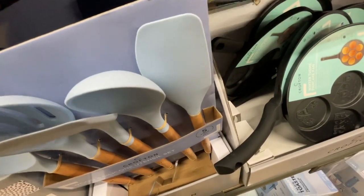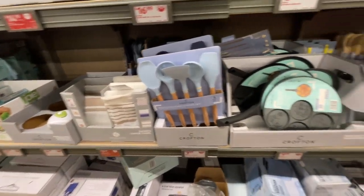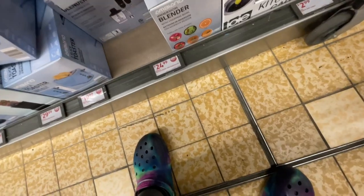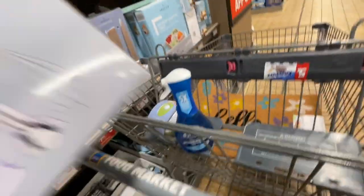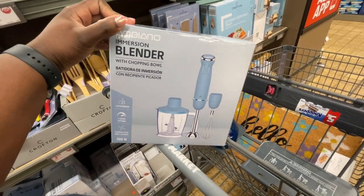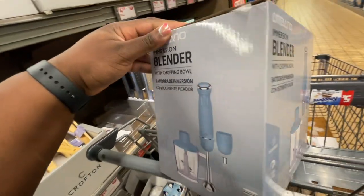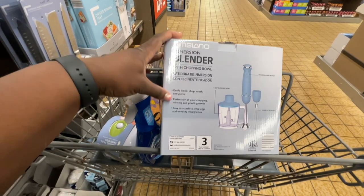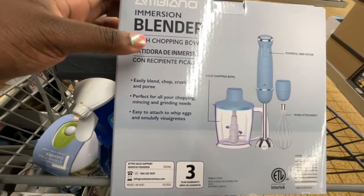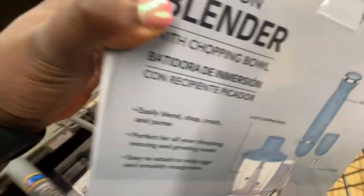I would actually love those silicone utensil sets, but I would like a black or gray one. They got a pancake pan with different shapes on it. There's an immersion blender with a chopping bowl — this is nice. It comes with a little blender and a little whisk — that's kind of neat. Easy to blend, chops, crushes, and purees. Perfect for all chopping, mincing, and grinding needs. Easy to attach — whisks eggs and emulsifies vinegar. I don't need that necessarily.